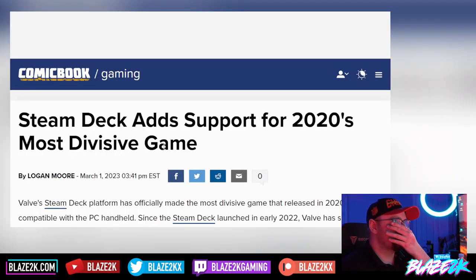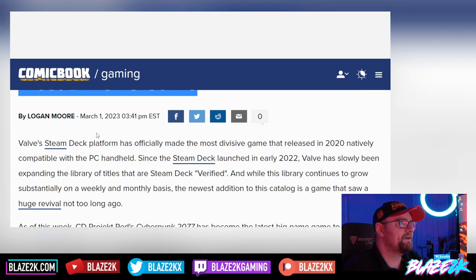Anyway, this comes courtesy of comicbook.com: "Steam Deck adds support for 2020's most divisive game."